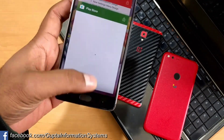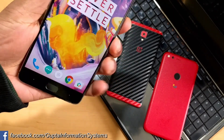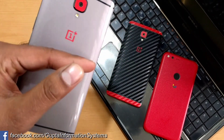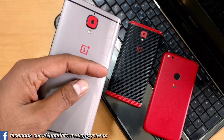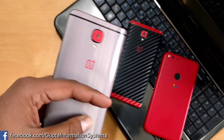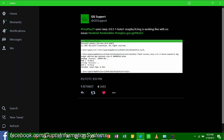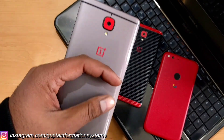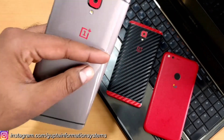Before installing this official OxygenOS 4.0.2, I was on Open Beta 1. Everything was working fine — I had a rooted device and had installed the latest TWRP 3 Beta 1, because with TWRP 3.0 there was a password issue where mounting internal storage was not working. I had already installed Beta 1 and tweeted about it.